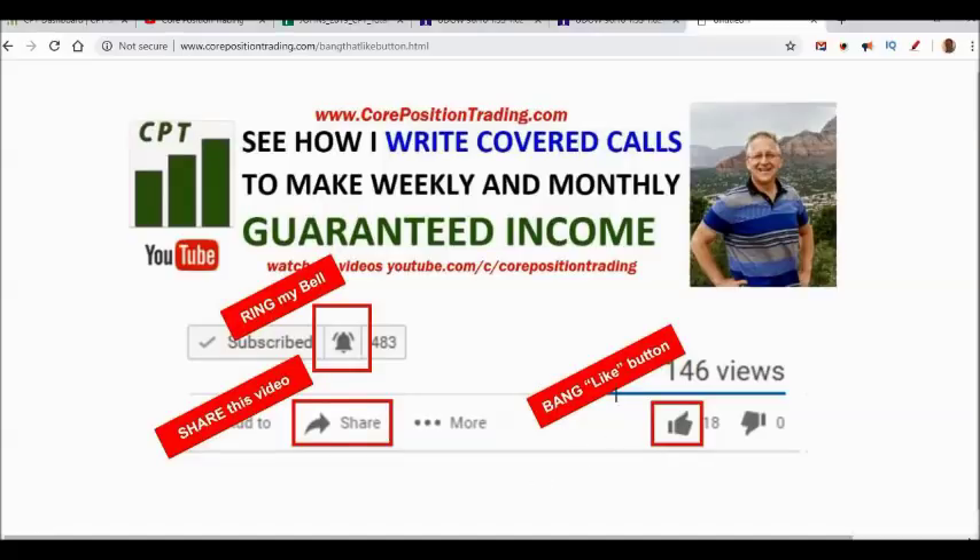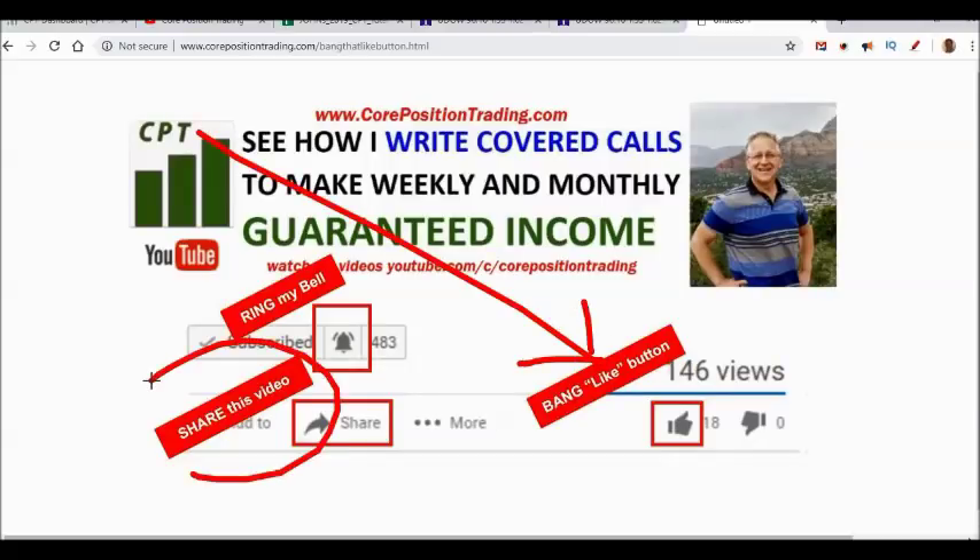Before I let you go, bang that like button if you liked what you heard today, and share this video - we've got a lot coming. If you're talking to your friends about the stock market, they'd be interested in what we're doing here. Until next time, I hope all your covered calls are profitable.